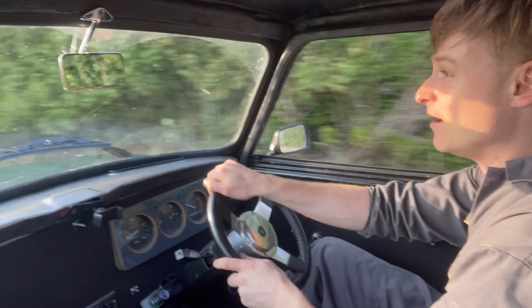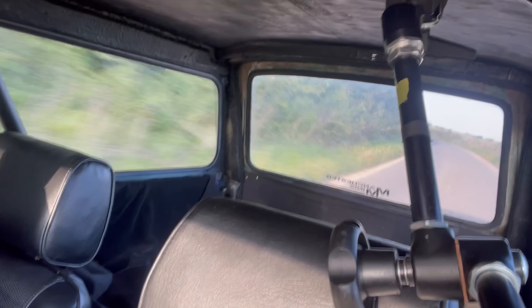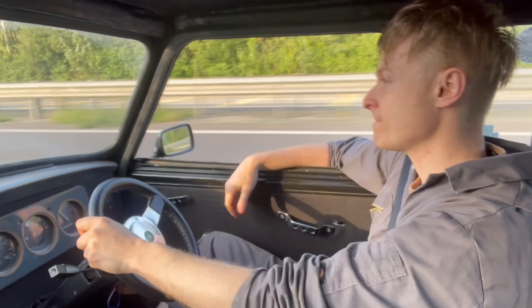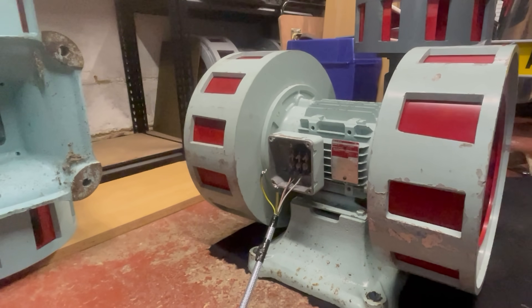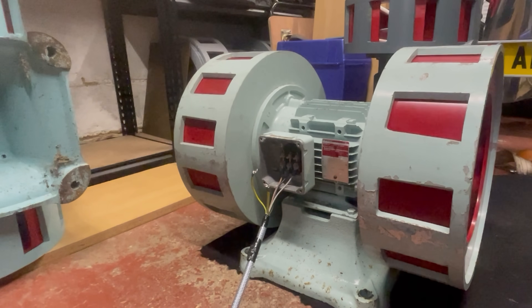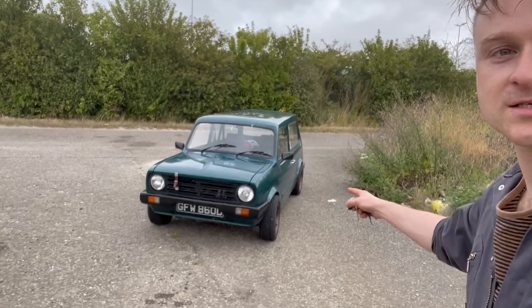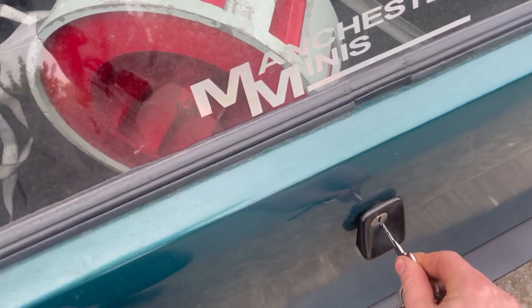I'm not going to tell you what I'm picking up yet because it's pretty silly. We're back in the same spot and it is in the back of the car. You can already see it — what the heck is that? What could it be?